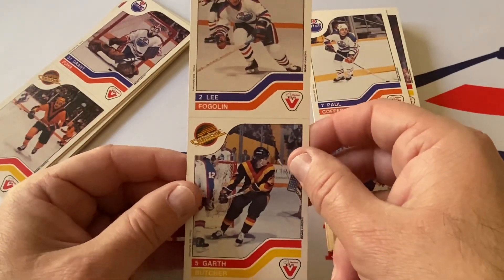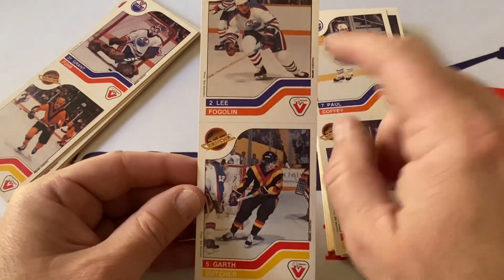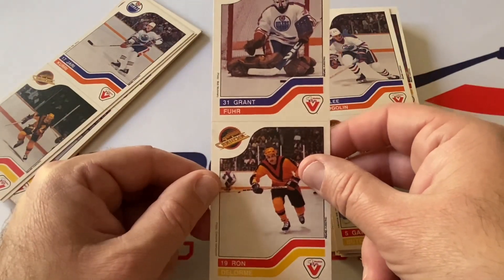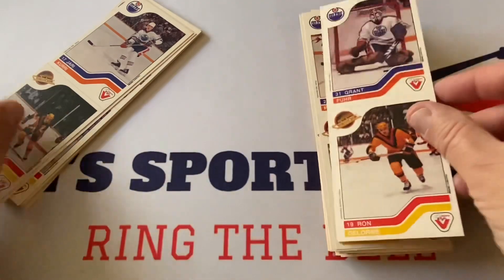Lee Fogolin — I always mispronounce his last name — and Garth Butcher. He was a really good defenseman; I'm not sure if he's in the Hall of Fame. Grant Fuhr — there's a Hall of Famer — and Ron Delorme. What an unbelievable goaltender Grant Fuhr was.